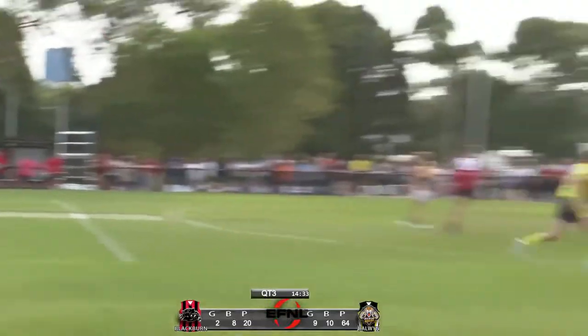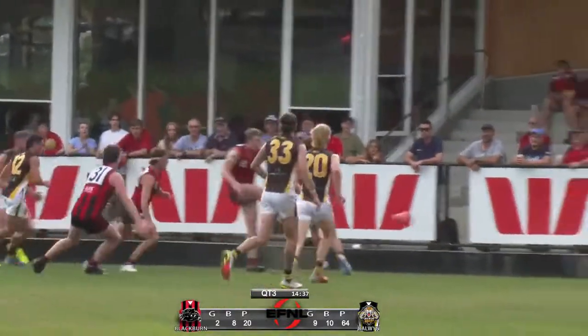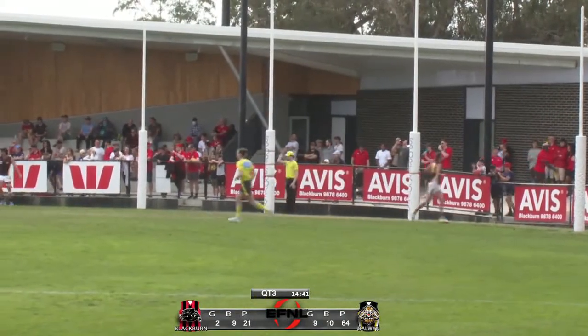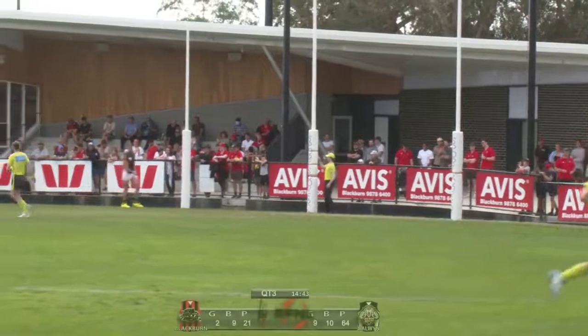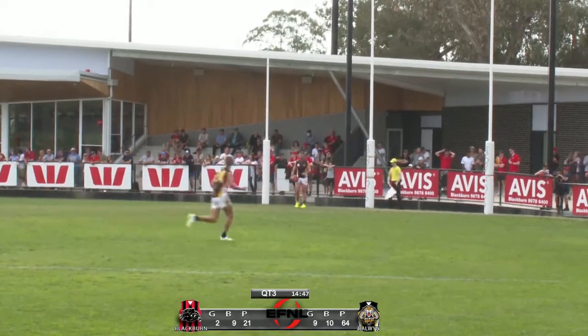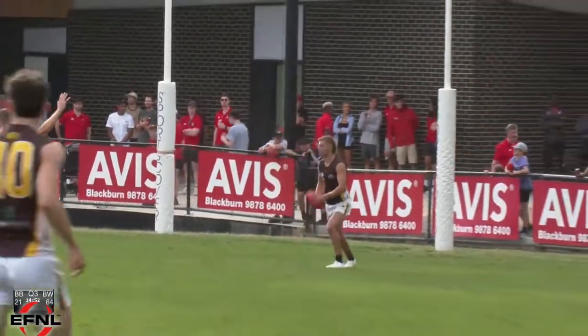Conker bursts through the middle of the ground, kicks it towards the top of the goal square — scrambled through for a point. 9-10-64 to 2-9-21. Let's cross down to Jarrett Beeland.